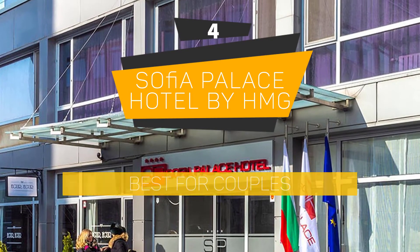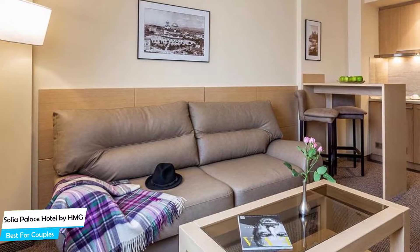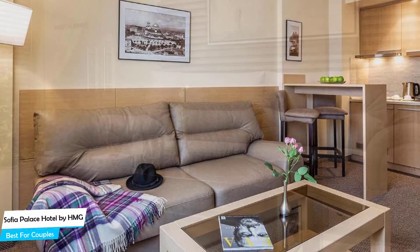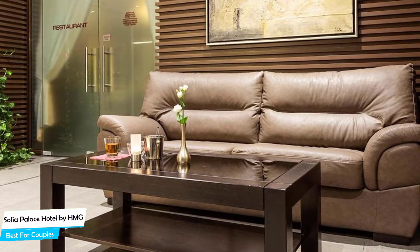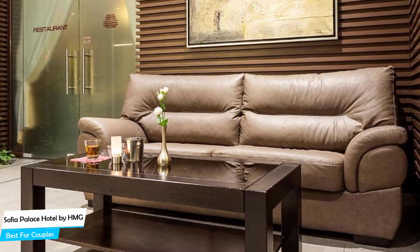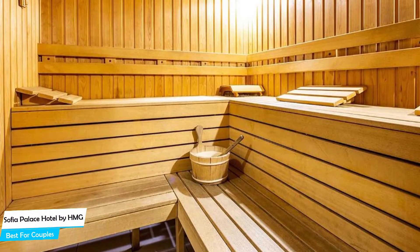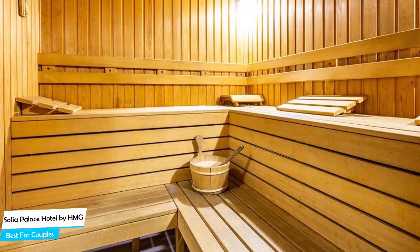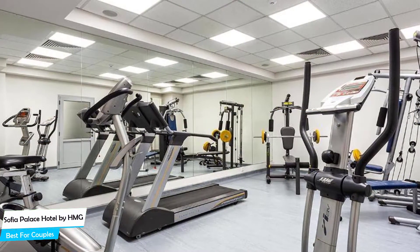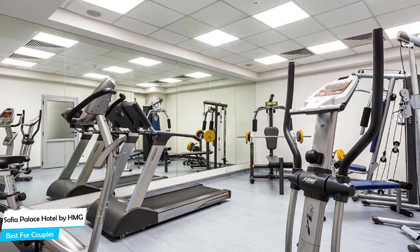Number 4: Sofia Palace Hotel by HMG – Best for Couples. If you're looking for a honeymoon getaway or want to spend some nice time with your significant other, then you need a hotel that has a lot of things to offer. An ideal hotel for couples would be one that has cute rooms, great views, relaxing areas, and of course, great food. The Sofia Palace Hotel has all of that. It's a four-star hotel with a restaurant near National Palace of Culture, located 450 meters from the center of Sofia. Nearby attractions include Primavera – Freeman Walk, Bolido – Freeman Walk, and Samuna Laban – Freeman Walk.